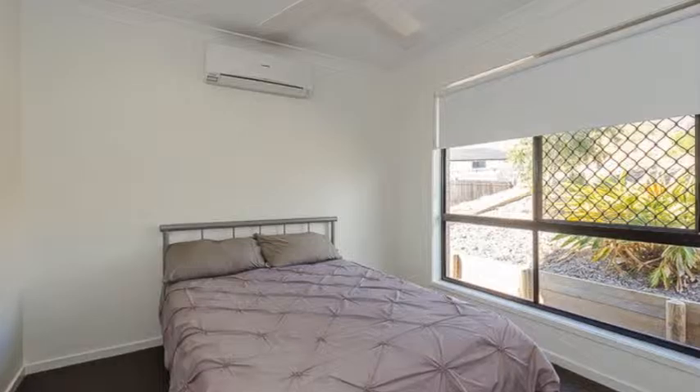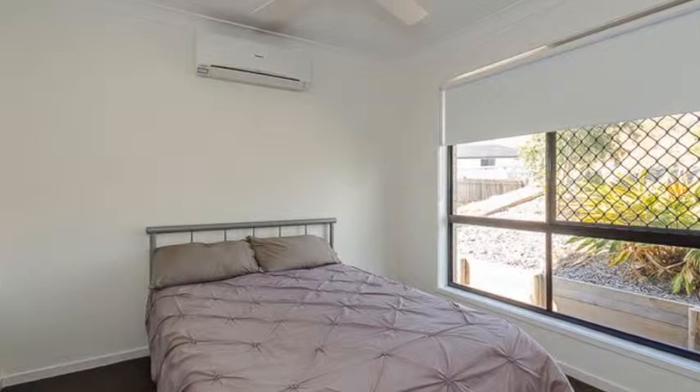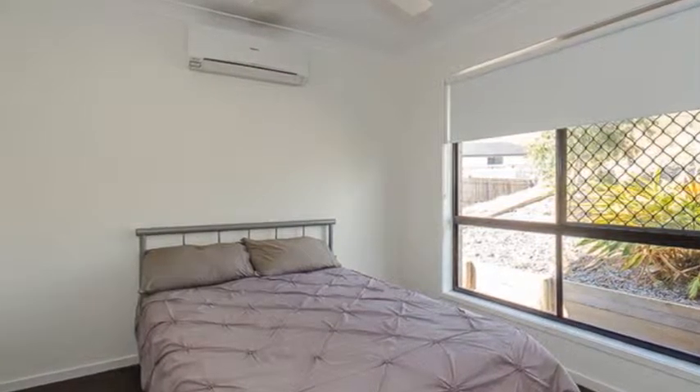All bedrooms are carpeted and each feature built-in robes and ceiling fans. The master suite is spacious and includes a walk-in robe and ensuite.